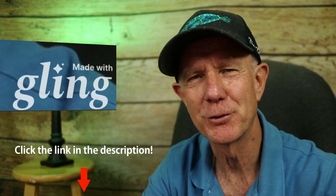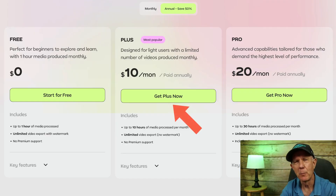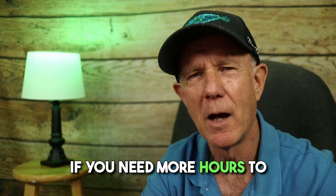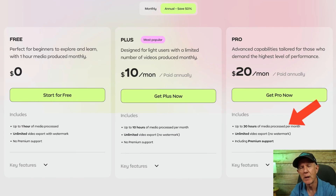You can start for free and get up to one hour of video processed — link is in the description — just keep in mind it'll include the Gling watermark. The Plus plan is the most popular option at $10 a month, giving you 10 hours of video processing monthly and unlimited video export with no watermark. If you need more hours, get the Pro version for $20 per month — it gives you 30 hours of processing, unlimited video export, and premium support.